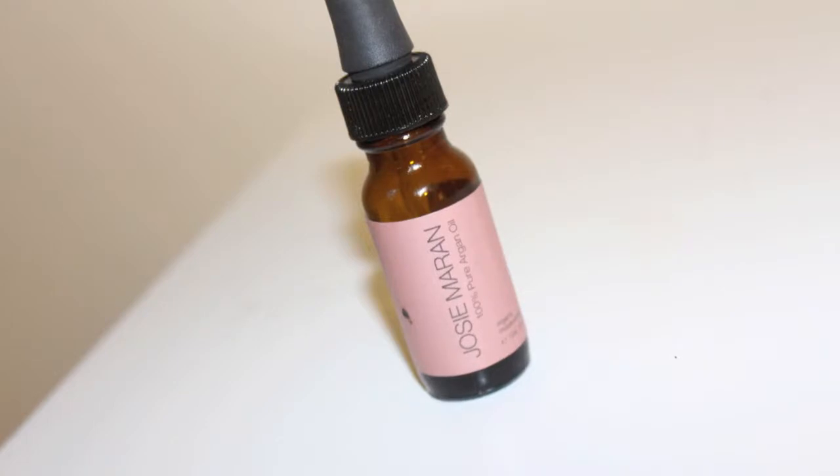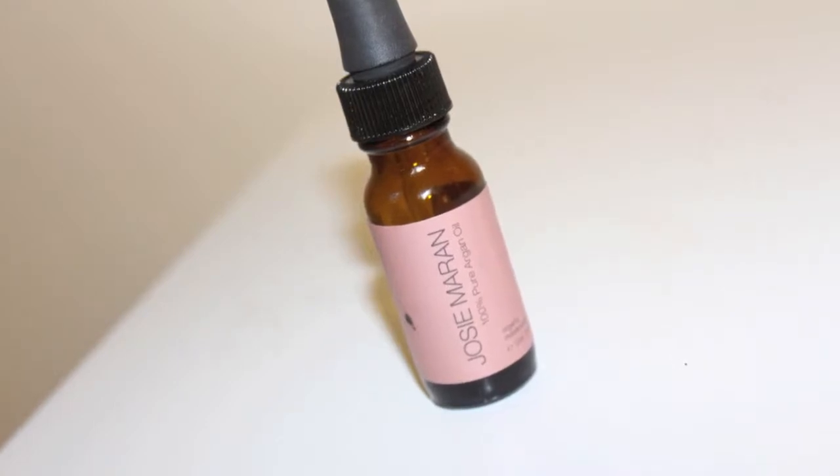I finished my Josie Maran 100% pure argan oil. I love this — I seriously believe this is a gift from the heavens. It has made my face so much better. I was dealing with a lot of oil issues from the time I got pregnant with my daughter until about six months postpartum, and this stuff has really helped. It tricks your skin into thinking there is enough oil there so it doesn't overproduce. I already purchased this again — it's just a small bottle. If you're worried about oily skin, there is also a light version of this.